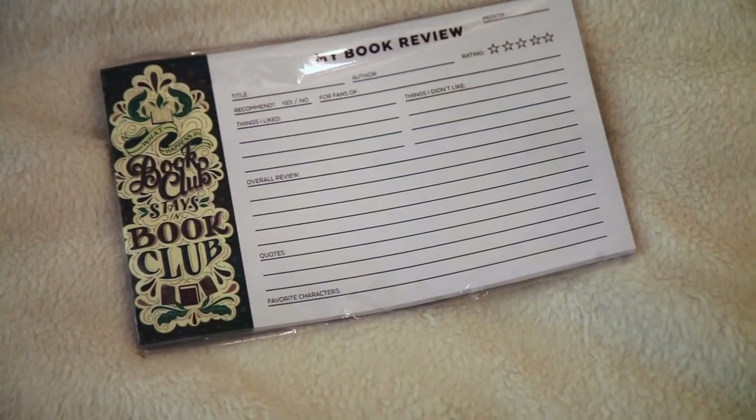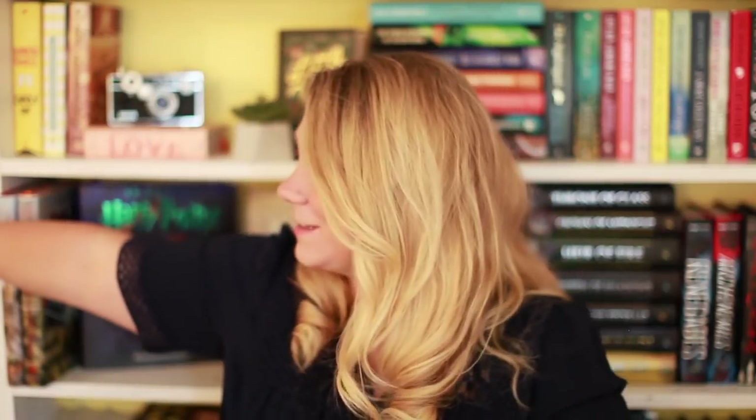First up is a little book review card with fields for title, author, what I recommend, things I didn't like, overall review, and quotes. This is really cool — when you finish a book you can write in it and stick it inside the book to look back on later. And if you lend the book to a friend, they can see what you thought about it. I lend my books out a lot, so I really like that.